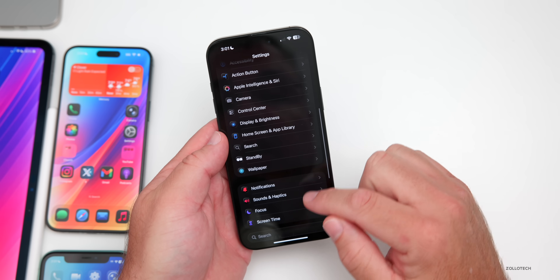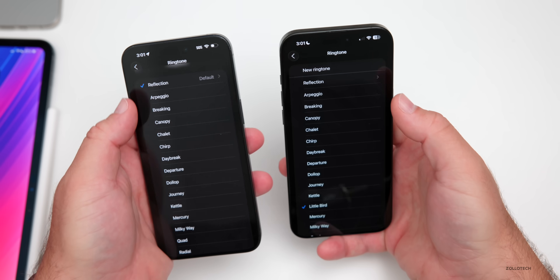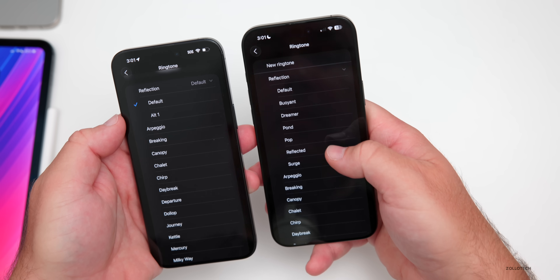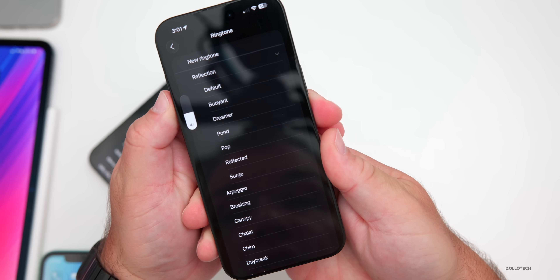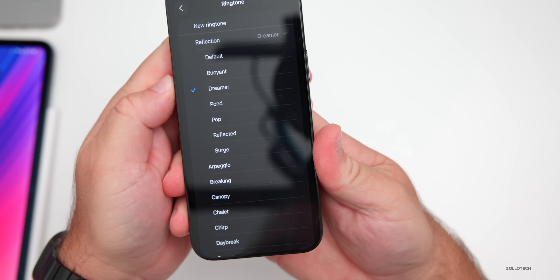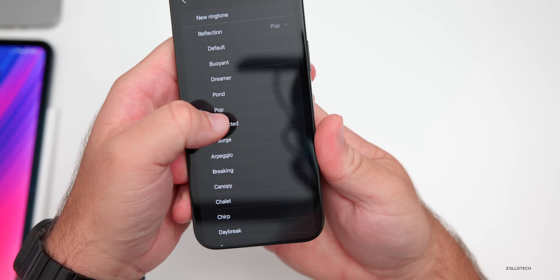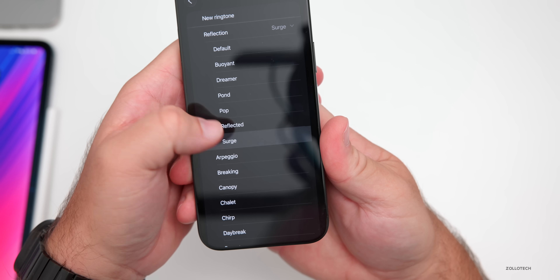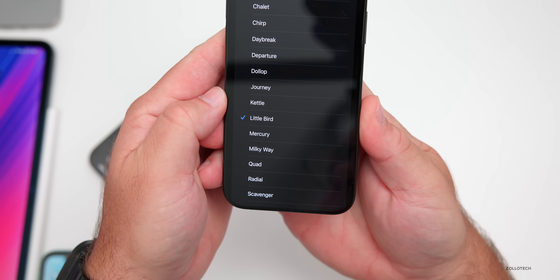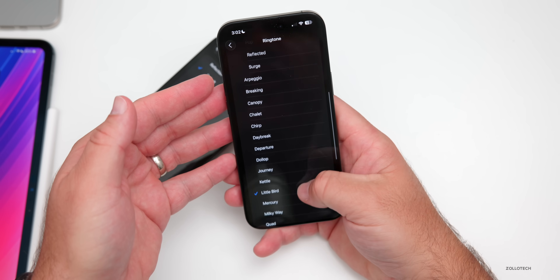There are some new ringtones. Going into Settings > Sounds & Haptics > Ringtone, comparing Beta 5 and Beta 6, there's a difference. Under Reflection, there are now multiple options: Default, Buoyant, Dreamer, Pond, Pop, Reflected, and Surge. Scrolling down there's also one called Little Bird — a new ringtone you can select.